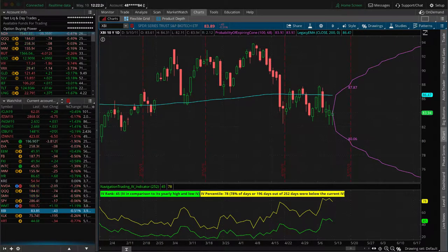Just selling some premium to take advantage of that higher-priced option scenario in XBI.